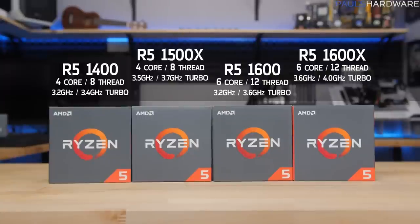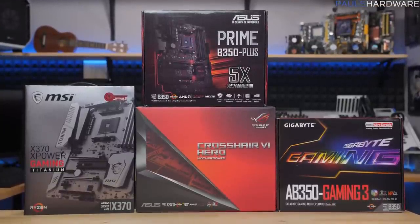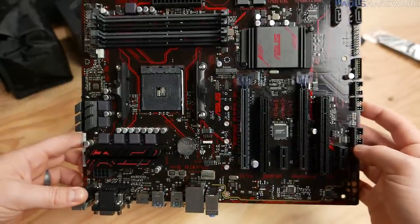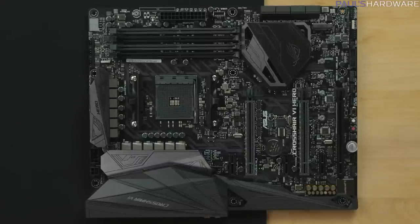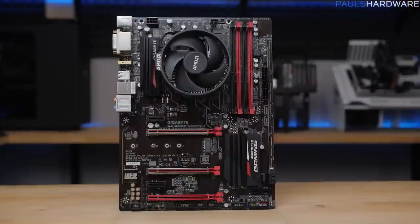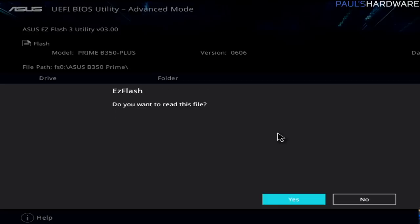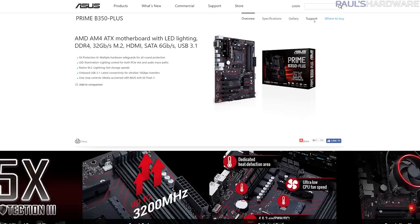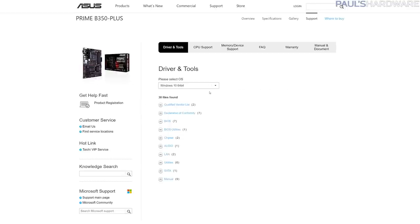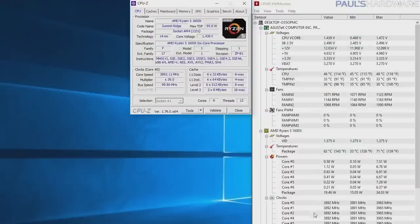Since the UI is different for each vendor, I have motherboards from the top three manufacturers: from Asus, the Prime B350 Plus and Crosshair 6 Hero X370; from MSI, the X370 XPower Gaming Titanium; and from Gigabyte, the AB350 Gaming 3. I highly recommend updating your motherboard's UEFI for the latest RAM compatibility updates. I'll be using CPU-Z and Hardware Monitor to verify the overclock and monitor temperatures.